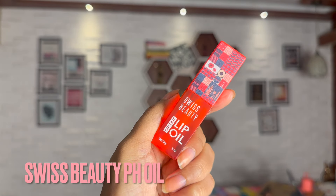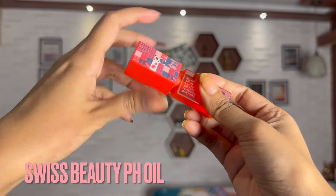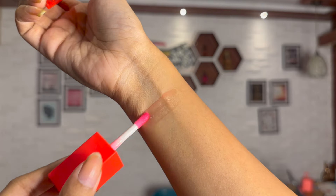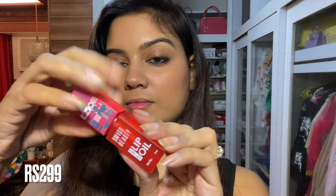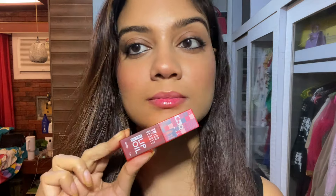The first one is the Swiss Beauty Deep Tint Color Changing pH Lip Oil in the shade Strawberry. It comes in four shades and the packaging is super cute. It's very affordable at 299 rupees, but you can get it for 254 on Nykaa. It's a very thin oil that soaks into the lips, hydrates and moisturizes, is long-lasting, and gives a beautiful light pink color that looks natural and cute.